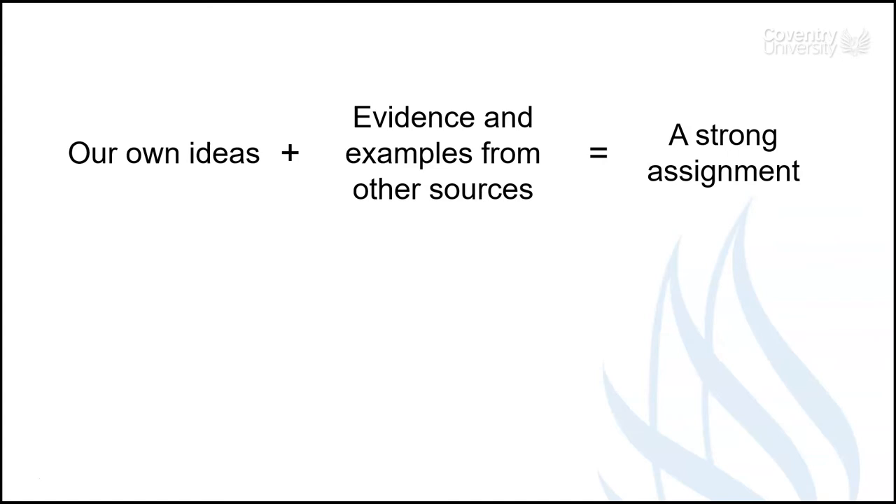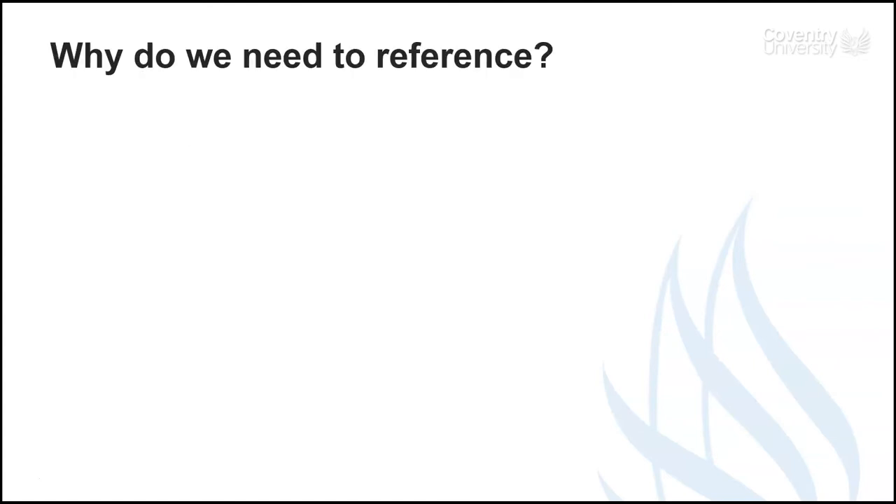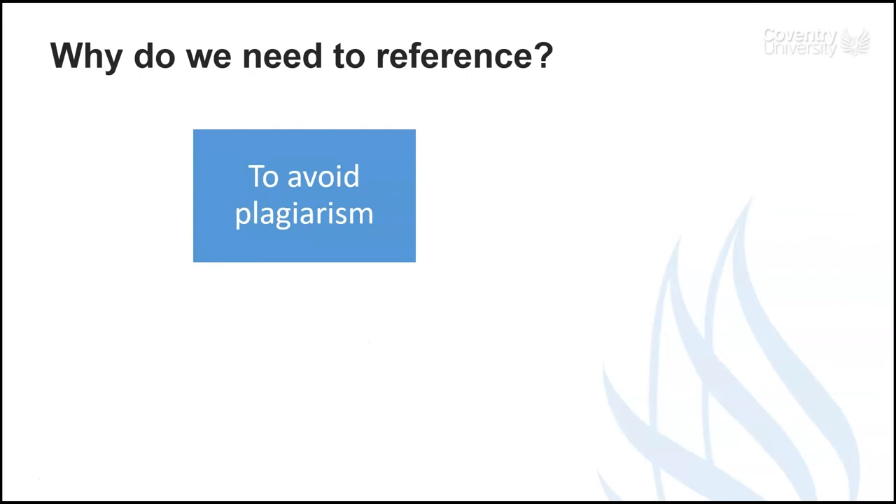But when we include information from other sources we must include a reference, and there are a few reasons for this. First, we need to make it clear what is our own original work and what information we have taken from somewhere else. If we submit information or ideas that are not our own without a reference, that is plagiarism, which is a form of cheating.